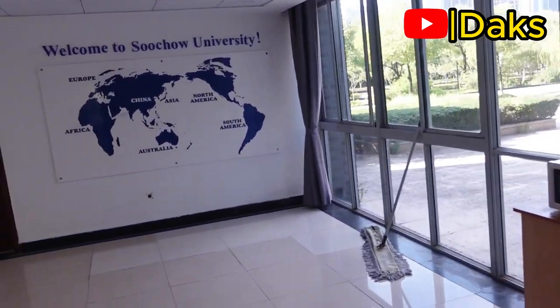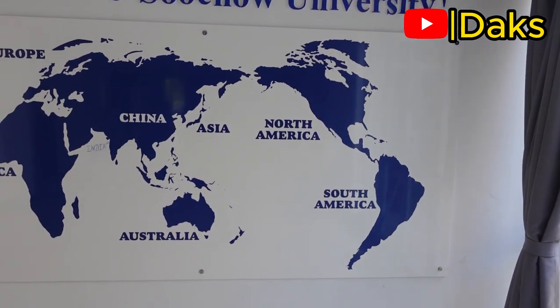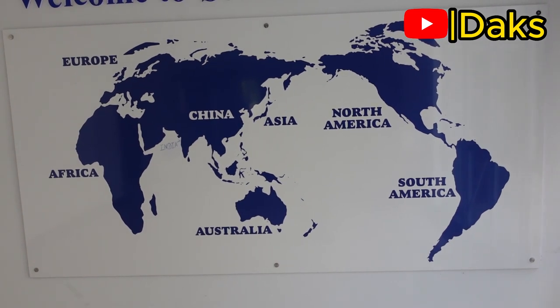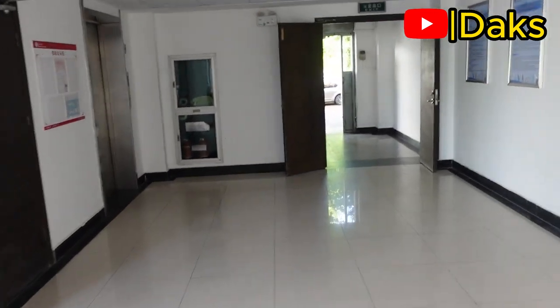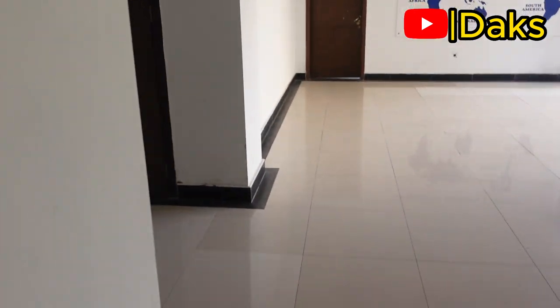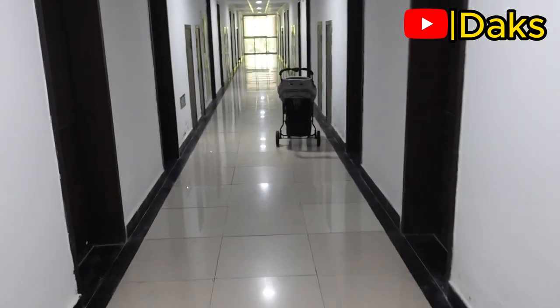This is my university — welcome to Suzhou University. My university's name is Suzhou University. We have a map of the world here, which shows that we have students from all parts of the world — every continent. Welcome to Suzhou University. This is how the first floor looks like, and we have several notices here — accommodation notices for international students — in both Chinese and English.